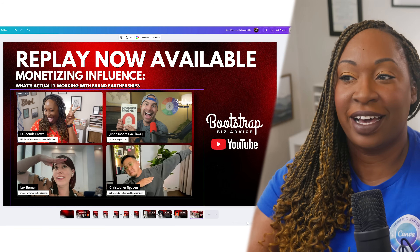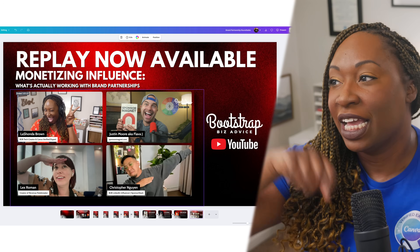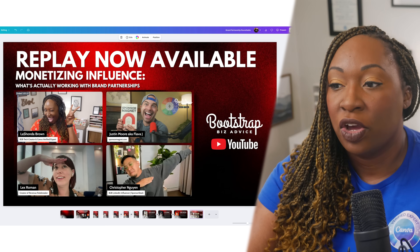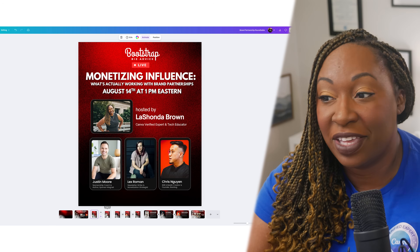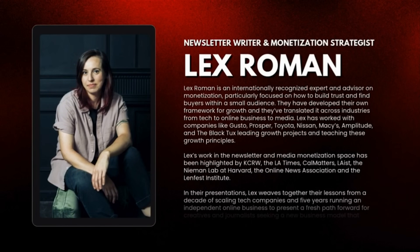I told everybody to pose real quick, took a snipping tool screenshot from StreamYard, removed the background, and dropped it into Canva. So the entire event — from scheduling the live stream in StreamYard, to marketing on Instagram with carousel posts, to running the event with animated transition videos, to driving traffic to the replay, and having a custom background in StreamYard — all of it was done inside one single Canva design.